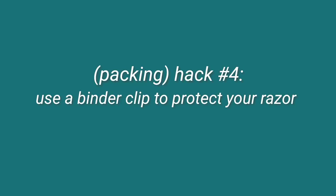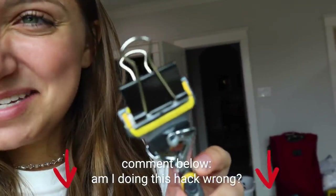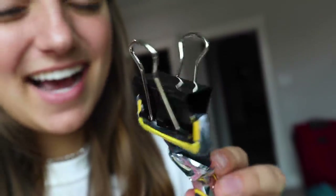Next hack: binder clips to protect your razor. I just kind of stuck it on. I don't think this one's going to work because I may have the wrong size razor. Maybe a little bit protected — I see the idea behind it — but I feel like it's going to pop off. I'll keep it in and see what happens.